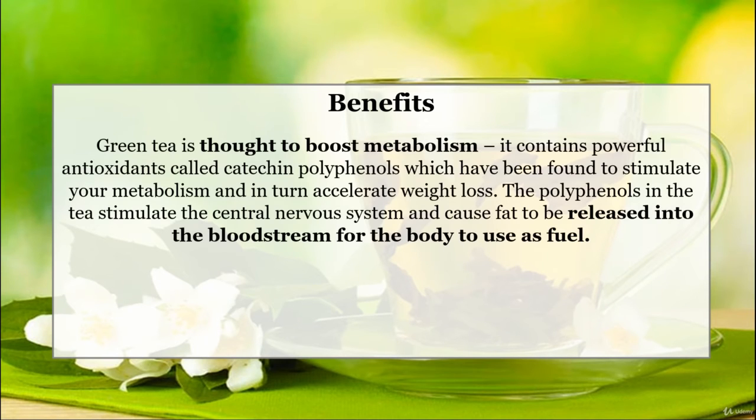Green tea is thought to boost metabolism. It contains powerful antioxidants called catechin polyphenols, which have been found to stimulate your metabolism and in turn accelerate weight loss. The polyphenols in the tea stimulate the central nervous system and cause fat to be released into the bloodstream for the body to use as fuel.